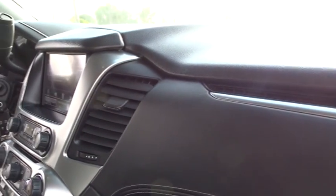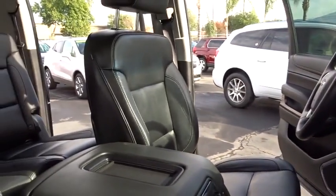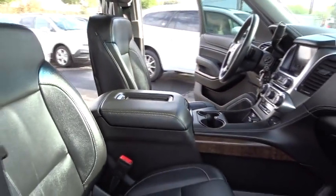Steering wheel audio controls, lane departure warning, backup camera, keyless entry, leather wrapped steering wheel, power steering, adjustable steering wheel, cruise control, aluminum wheels, four mats, four wheel disc brakes, and auto dimming rear view mirror.